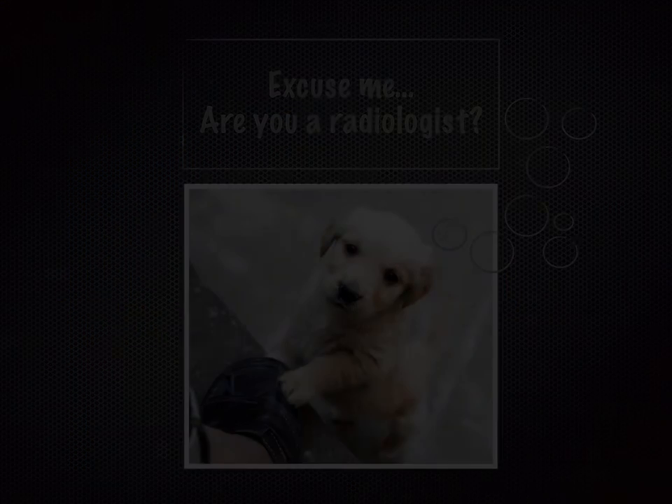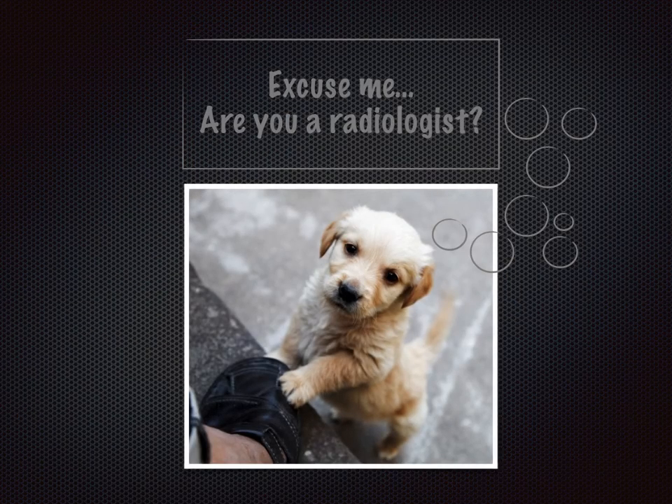In the end, if you're still not sure, your friendly radiologist can help you out. All you have to do is ask.